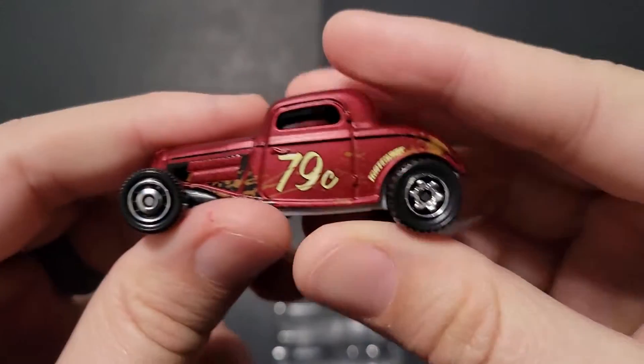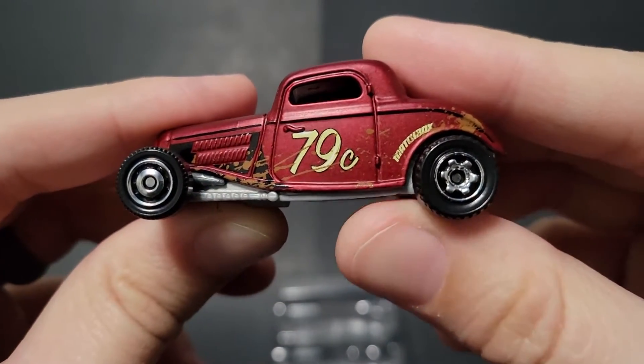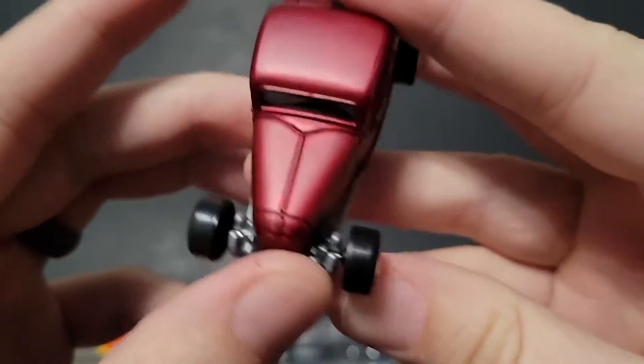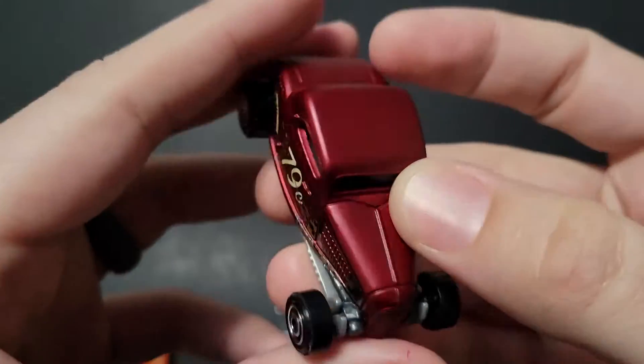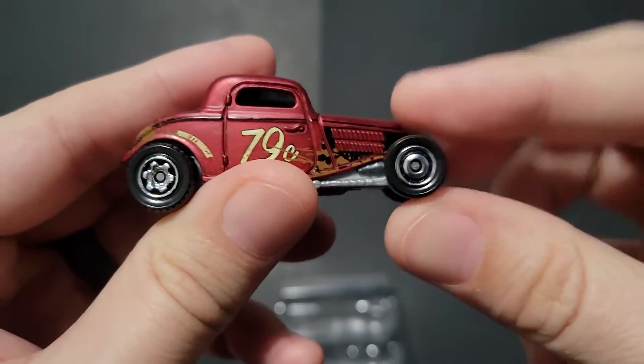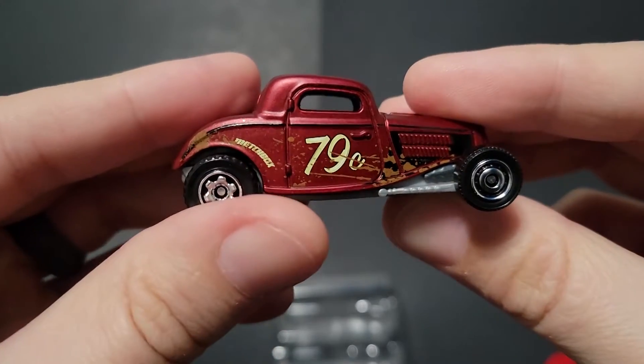Let's move to the coupe — it's a 33 Ford Coupe. Kind of hot-rodded out. It looks like a dirt racer. I do like this satin red color, that is awesome. They've got the mud painted on. I'm really glad they didn't put brown wheels on this thing. I like that a lot.